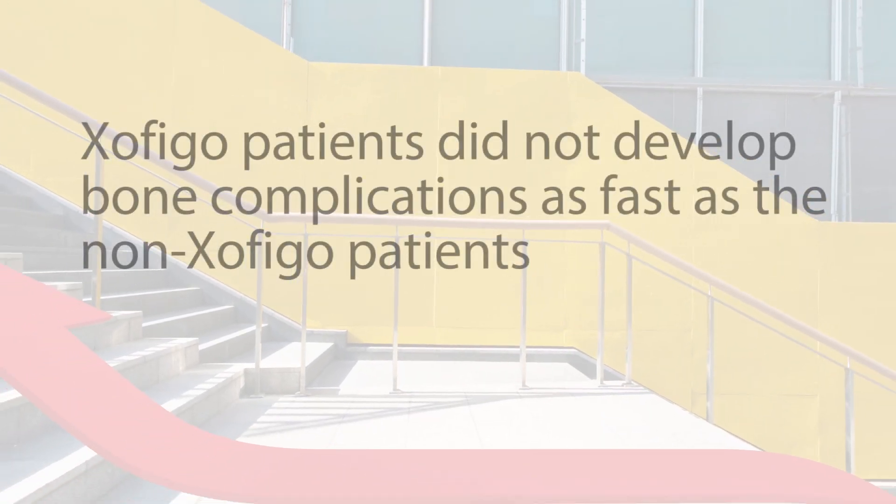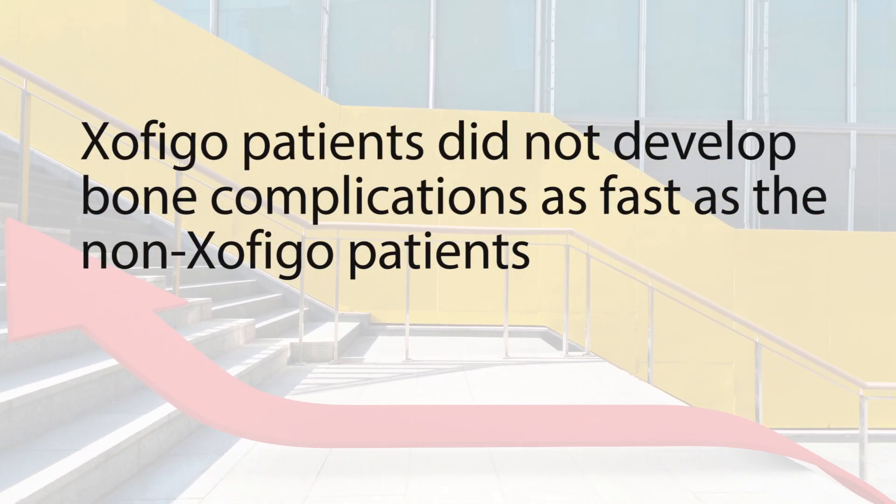In addition, Zofigo patients did not develop bone complications as fast as the non-Zofigo patients, including bone fracture, the need for bone surgery, and spinal cord compression.